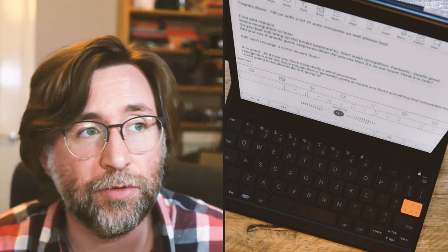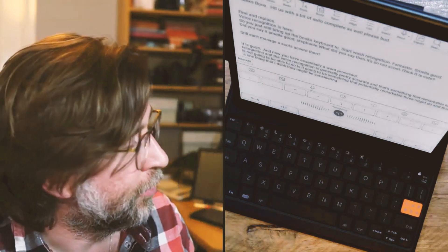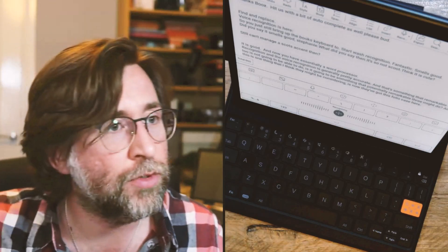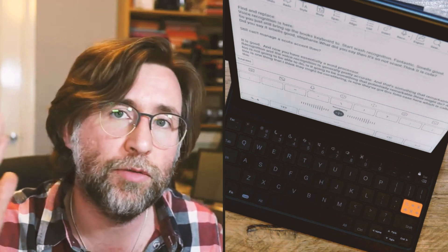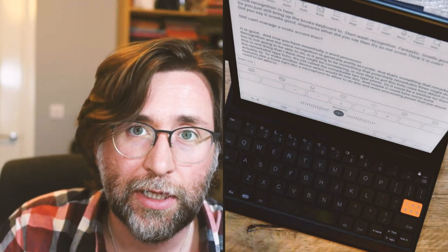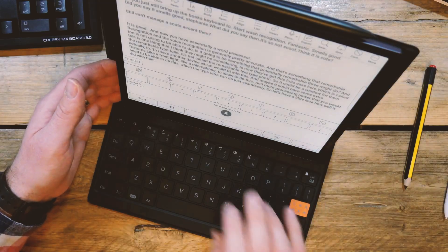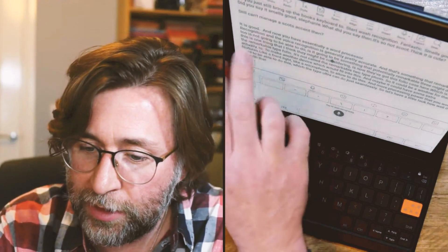That's something the reMarkable 2 is not going to be able to do. Could it be something a reMarkable 3 might do? I think they might be considering it. They've got this folio case called the reMarkable Type Folio — it's not called the reMarkable 2 Type Folio — so it could be a window for them to make another device that fits into this, with extra features like a front light, a microphone, and more processing power, which the Tab Ultra can do seamlessly.